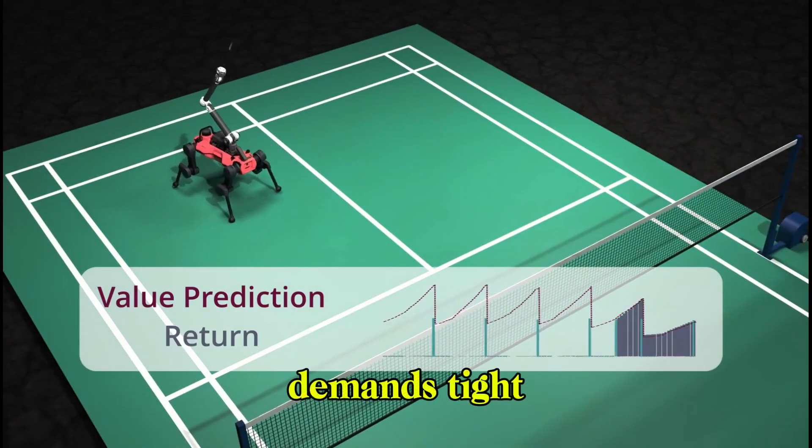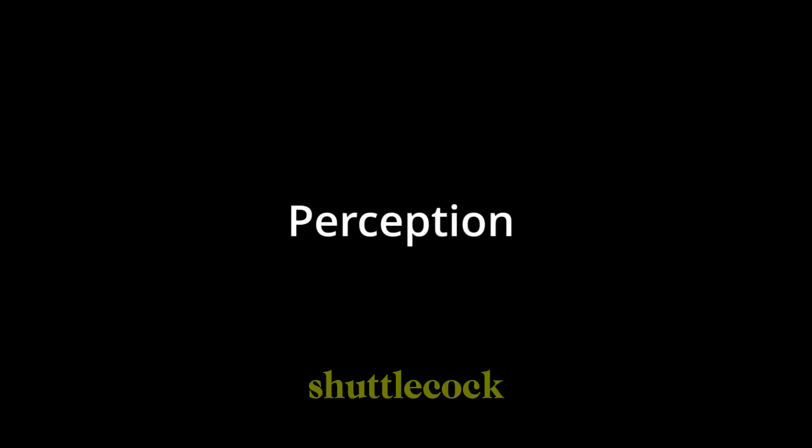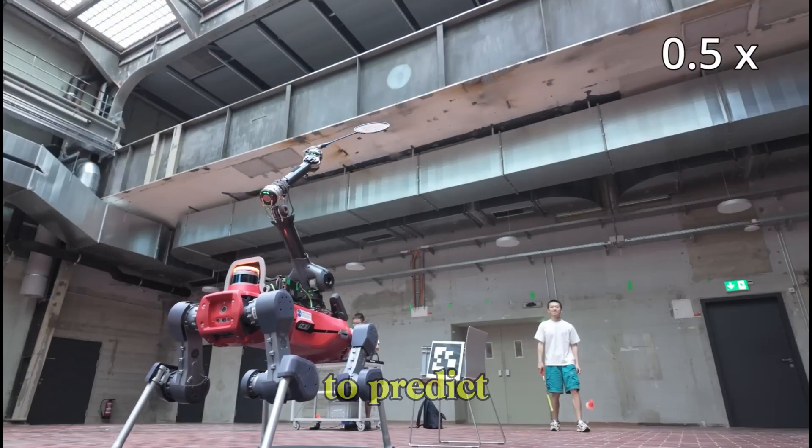Beyond coordination, the game demands tight integration of perception and control. The robot tracks the shuttlecock using only onboard sensors, applying color filtering and an aerodynamic flight model to predict its trajectory.